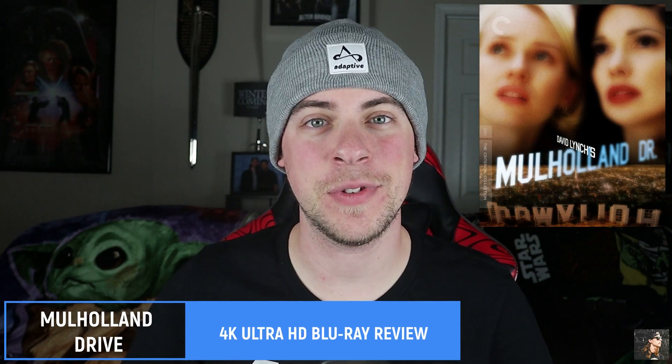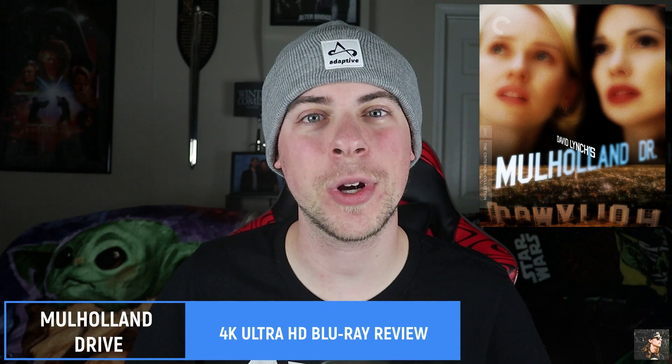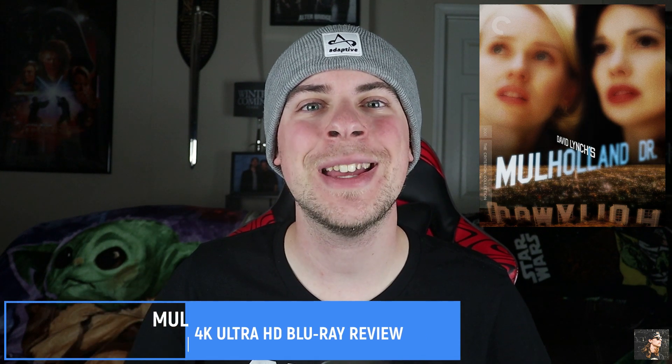Hey there, Parker Reed here and welcome to PR Media, your home for everything movies and music, Through My Eyes. And today we have a review of the brand new 4K Ultra HD Blu-ray edition of David Lynch's Mulholland Drive.